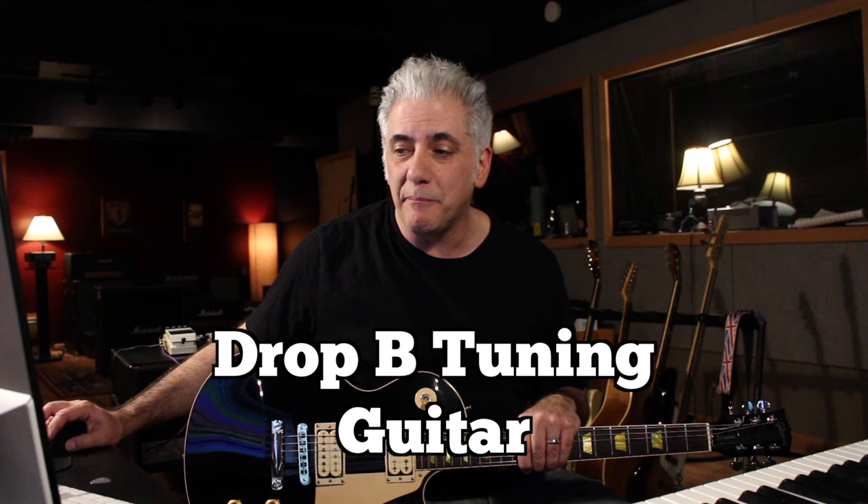The tune is in drop B, so it's tuned down to C sharp and then like a drop D, which is actually drop B. So this would be the tuning here. And it starts out with this riff here.